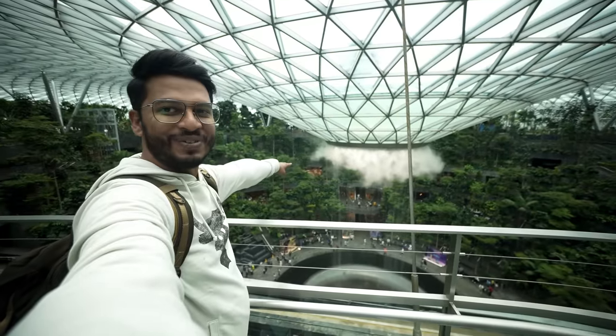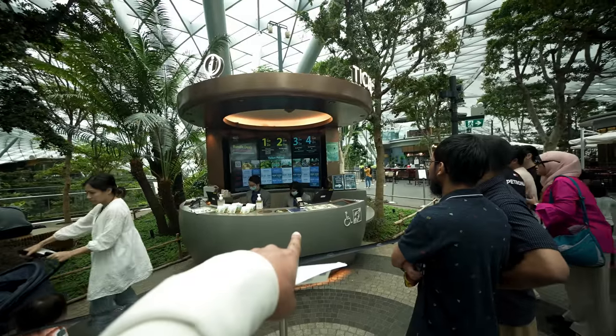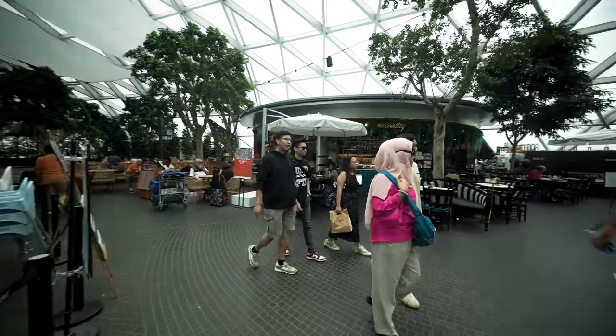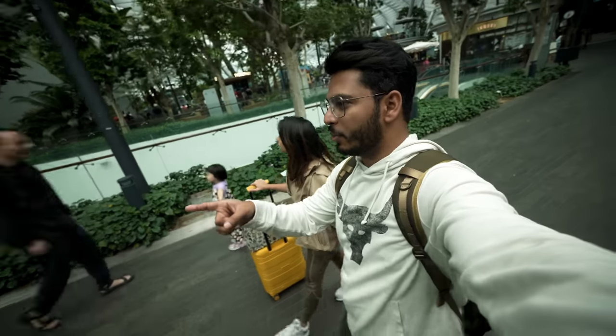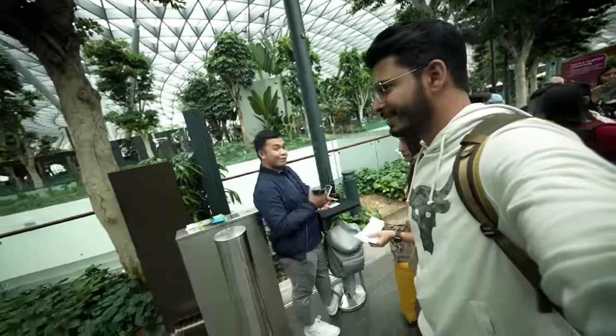The mist has started. The waterfall is closed — now it will be completely misty. There is also a ticket counter here if you want to buy a ticket on-site. There are restaurants, so if you want to eat something you can. Now we are going to Canopy Park — it's a midway place with a restaurant and shops.